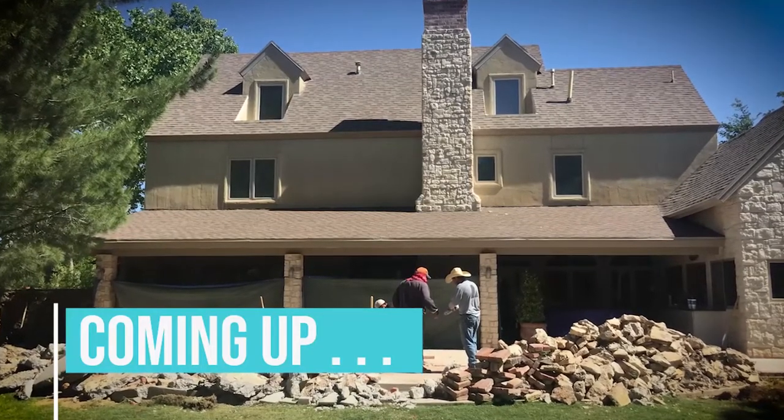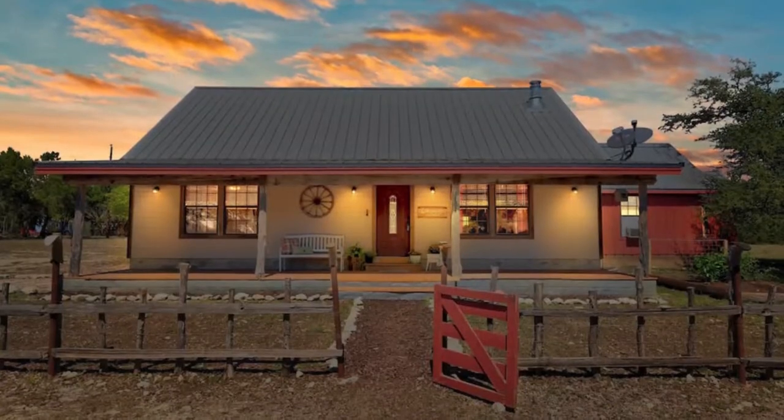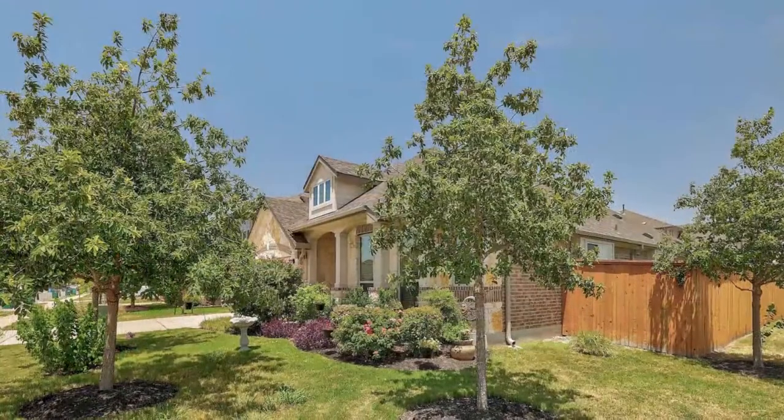You won't believe the finished outdoor living space. Take a tour of beautiful homes for sale right now throughout the area. This is The Open House Show.